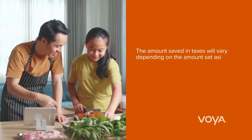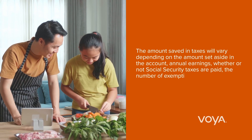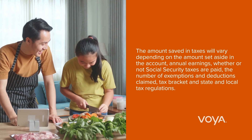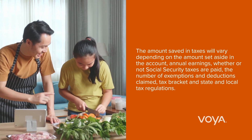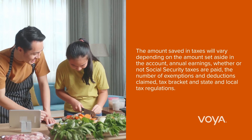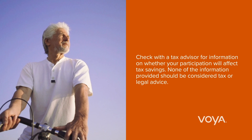A few other benefits to note. There is no use-it-or-lose-it policy — the money is yours to roll over year to year. Your HSA account stays with you, even if you change jobs. Some employers will also make contributions to their employees' HSAs as part of their benefits package.